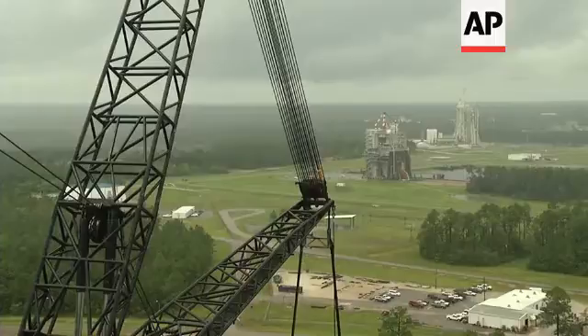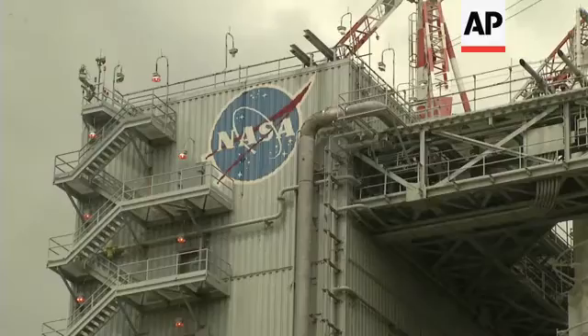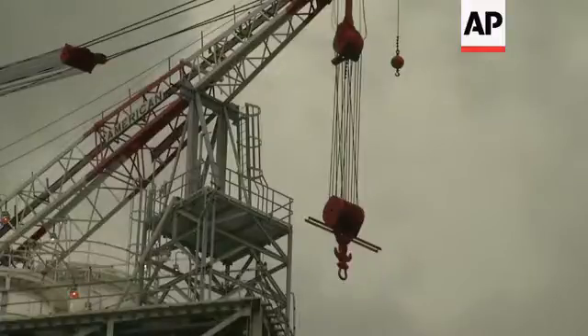we're able to take these engines and use them for the first four flights of SLS.